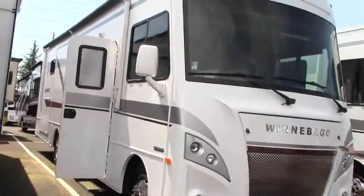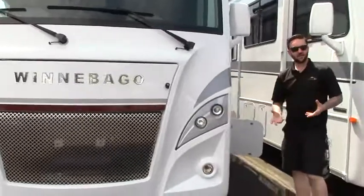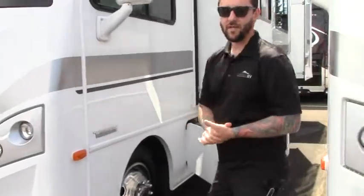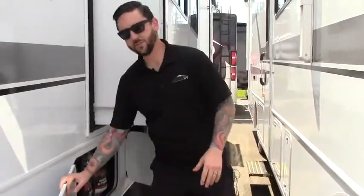Tip to tail, this coach is measuring right at 30 feet and 10 inches. So for Class A's, nice and short. It's on a Ford chassis. Up on the front there, you've got lots of power — Ford V10 Triton series engine. That's paired nicely with a six-speed automatic torque shift transmission.